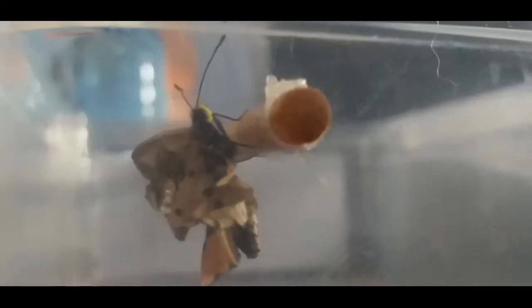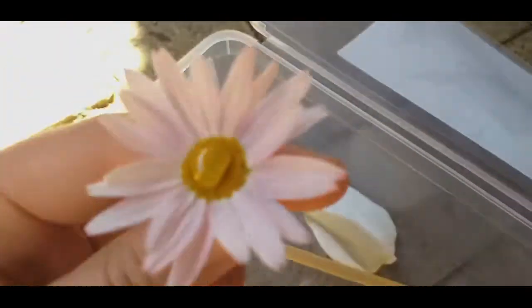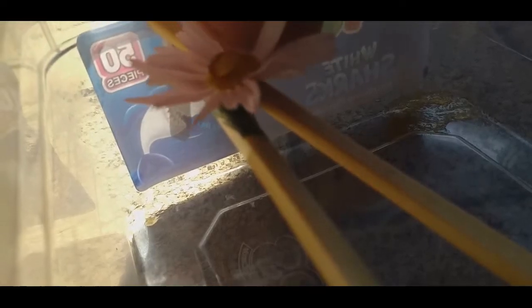First things first, you need to make a cage — a safe place where the butterfly can stay. What I did is I put a skewer, or a chopstick if you want to call it that, and placed it through a plastic holder after making holes.